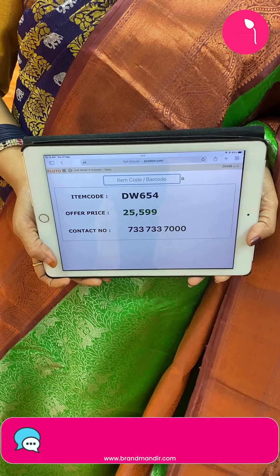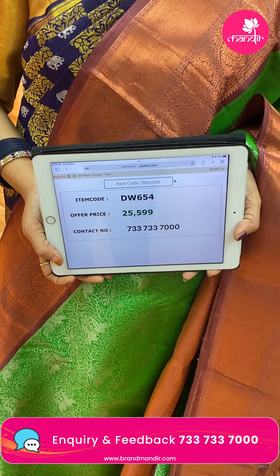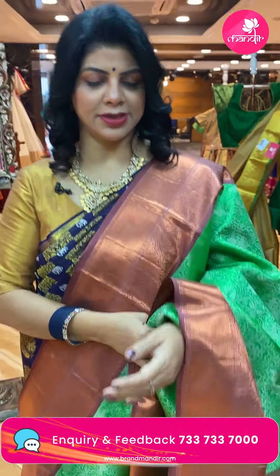Take a screenshot and do WhatsApp us on 7337337000. Let's see the mannequin sarees and their prices.